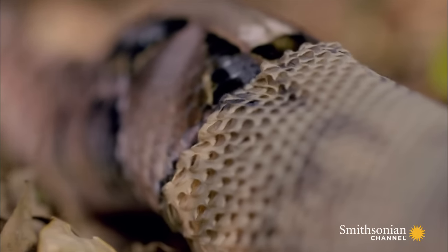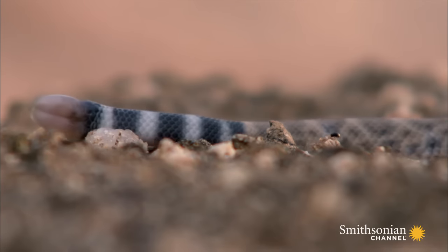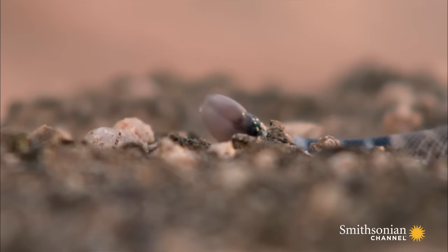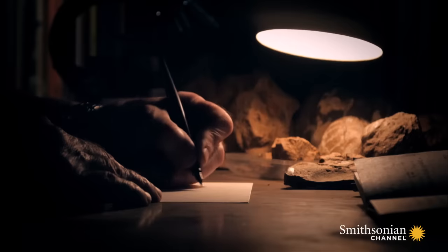Young snakes shed their entire skin every few months. But rattlesnakes are born with a tiny button at the end of their tails, and this becomes the matrix for their rattles.